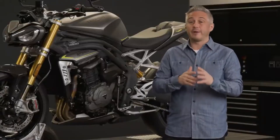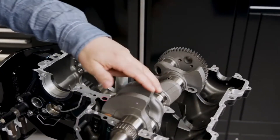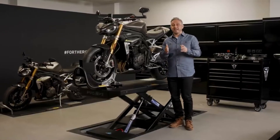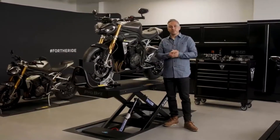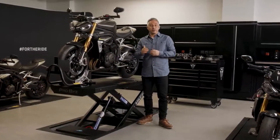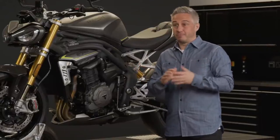Inertia is basically a measure of how easy it is to change the speed of rotation of a component — so the lower the inertia, the easier it is to change. For the Speed Triple 1200 RS the inertia has been fine-tuned to achieve the perfect balance between smoothing out those firing pulses between cylinders — you need a certain amount of inertia to do that — and allowing the engine to change speed quickly when you want it to. All of that gives a really refined, responsive and precise feel.